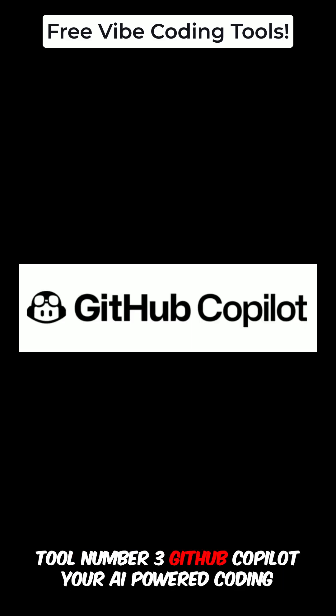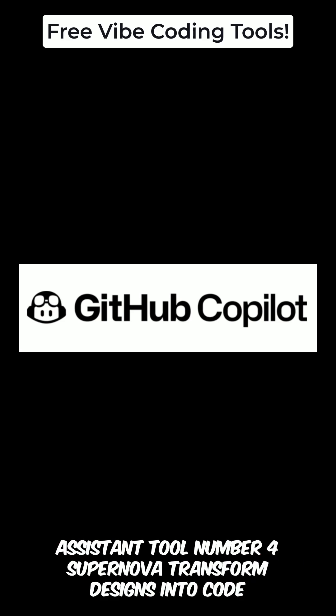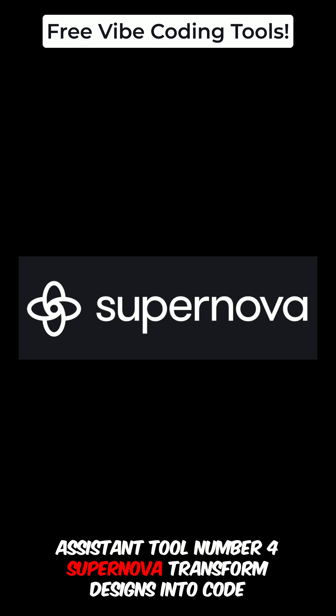Tool number three: GitHub Copilot. Your AI-powered coding assistant. Tool number four: Supernova. Transform designs into code effortlessly.